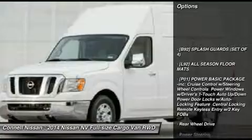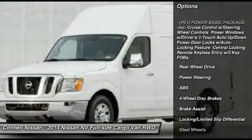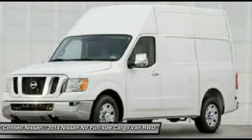L92, All Season Floor Mats. Floor Mats Note: for third-party subscriptions or services, please contact the dealer for more information.